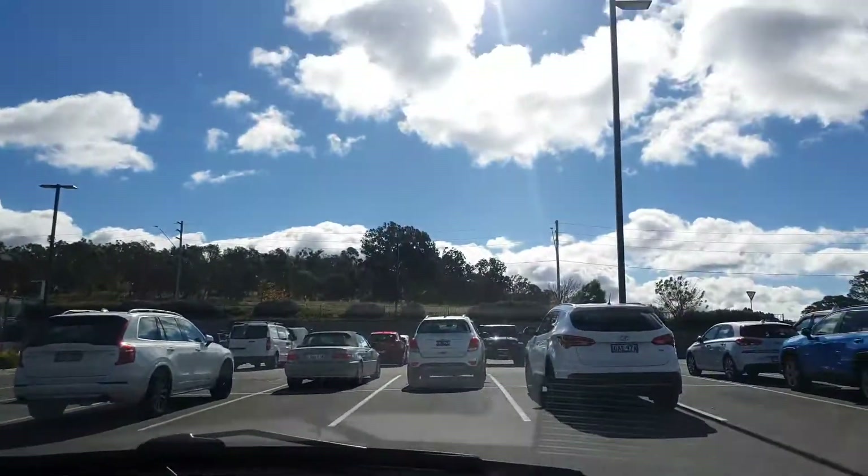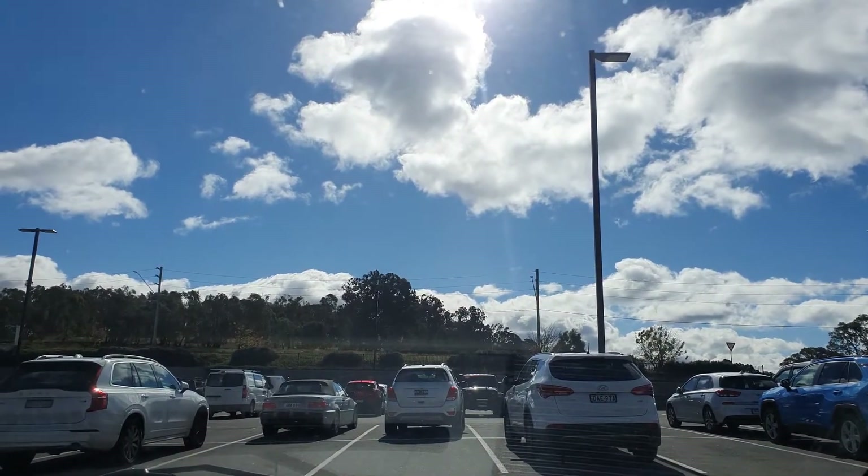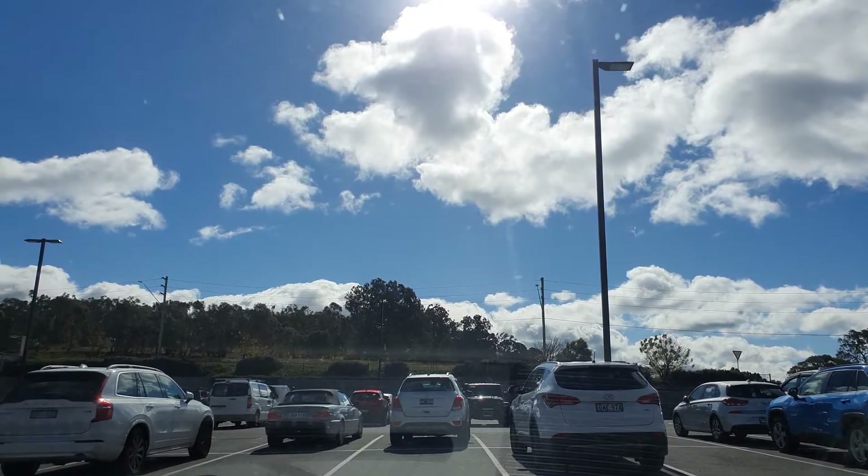It's so windy today. Even sitting inside my car I can feel the wind moving the car. See the clouds — they're moving fast.